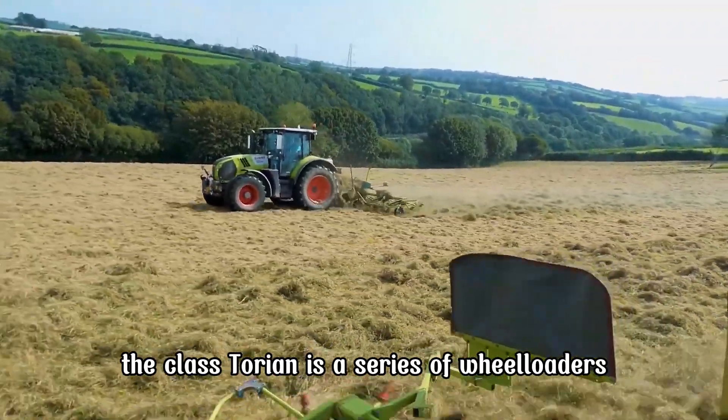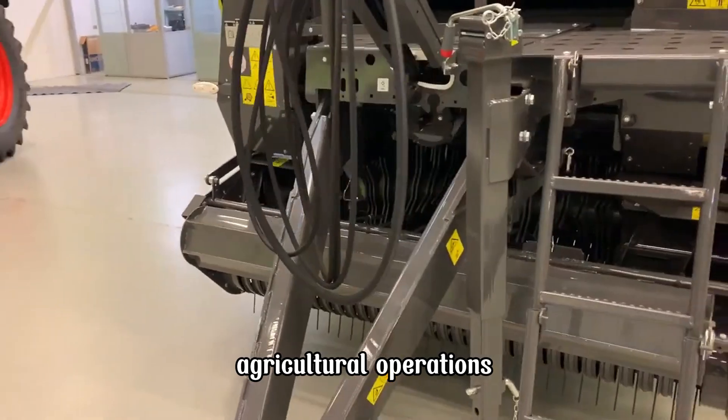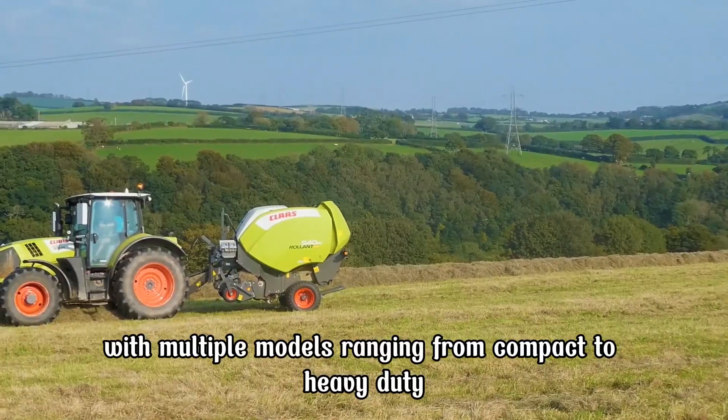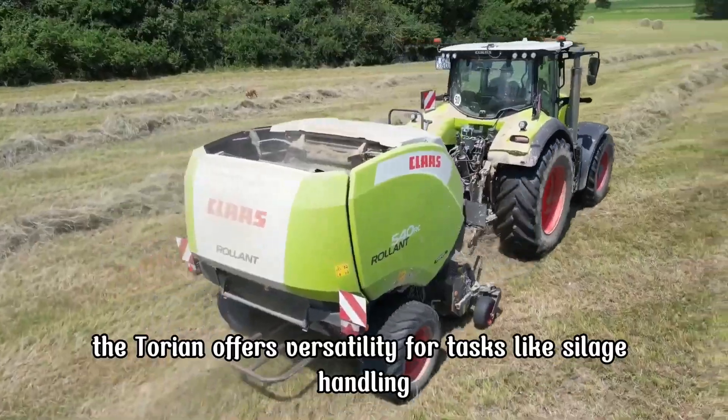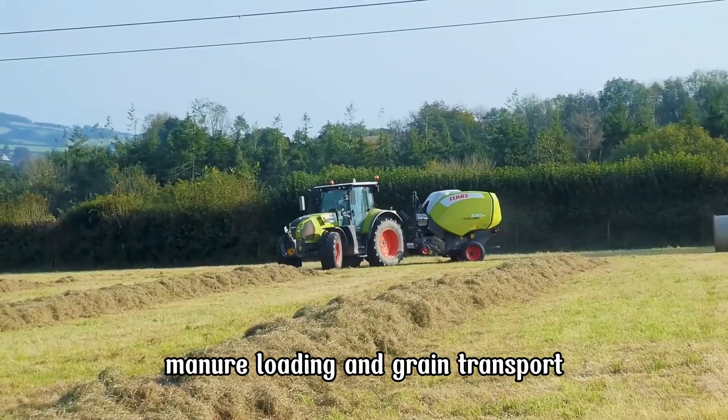The CLAAS Torion is a series of wheel loaders engineered to meet the diverse needs of modern agricultural operations. With multiple models ranging from compact to heavy duty, the Torion offers versatility for tasks like silage handling, manure loading, and grain transport.